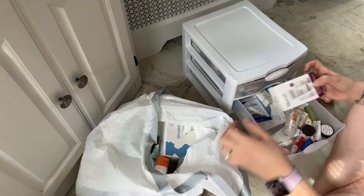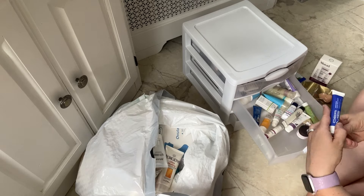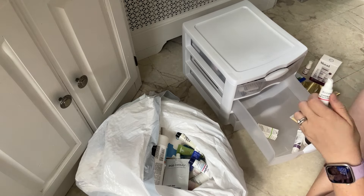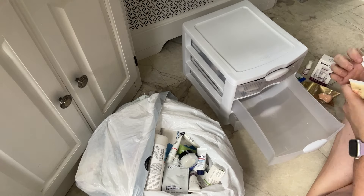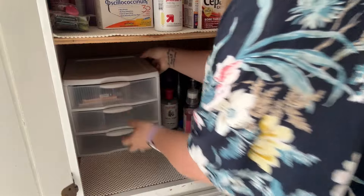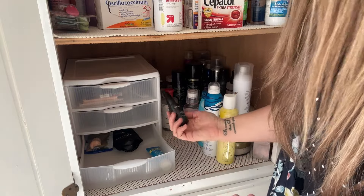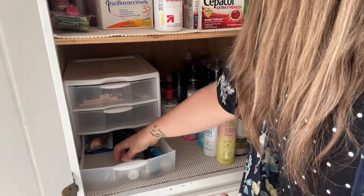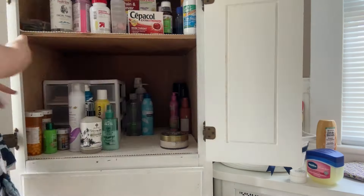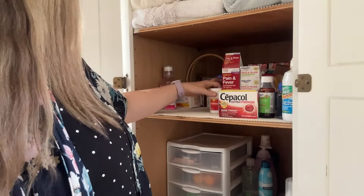I've been holding onto these samples for an embarrassingly long amount of time. I got a lot of these back when I had a Birchbox subscription, and I put them all into this organizational cabinet thinking I would definitely try all of these samples — and it just didn't happen. I also had a whole bunch of hair products I'd been holding onto forever, and a lot of them aren't even ones that I liked. So I got rid of the majority of it. I kept my towels on one level, my medications and toothpaste on another level, and my beauty products on the bottom.